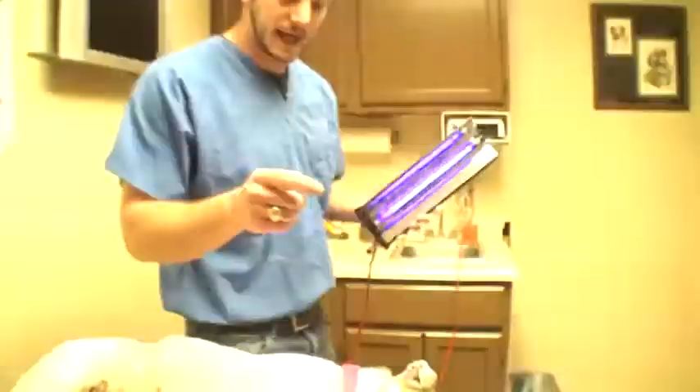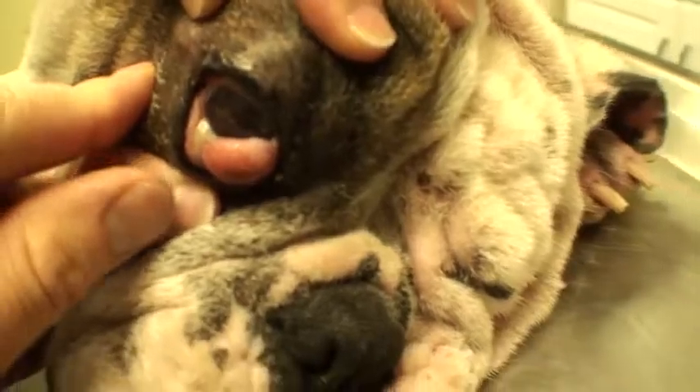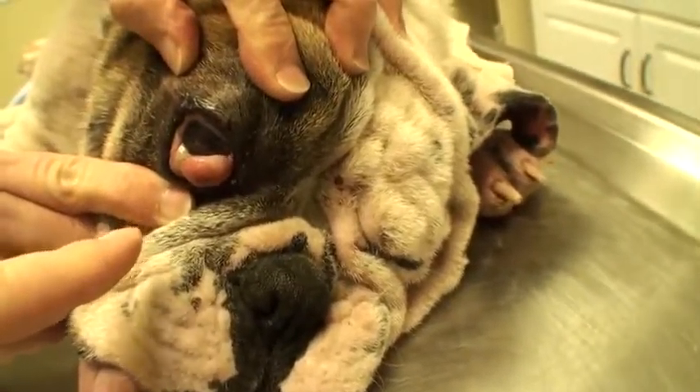Now we're going to go fix that cherry eye. You can see there's a little pus down there beside it too. I'm going to show you guys a new treatment we do on these eye surgeries.